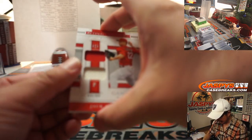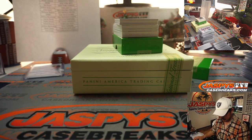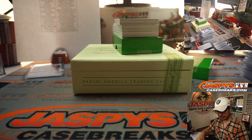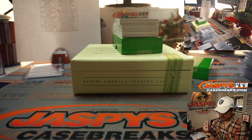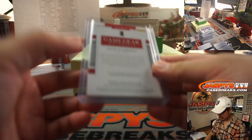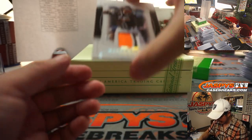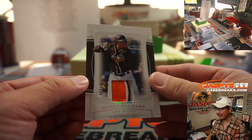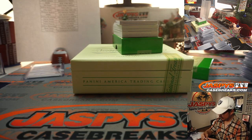We got Jack Flaherty, two-color dual relic for the Cardinals — the Cardinals were picked up pretty late, that's for Taylor. We got Manny Machado, nice, 4 out of 10 for the Padres — Padres are a number block team, Matt Arnold with the Padres.